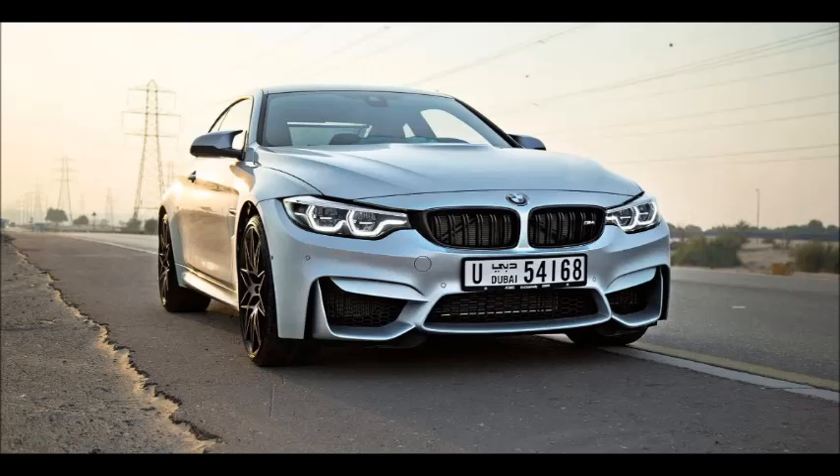2019 BMW M4 review — a bimmer to make you beam. It's hard not to drive an M4 without a rather large smile permanently planted on your face. The BMW's sublime dynamics, 425 horses and 550 Nm of torque, has that effect.